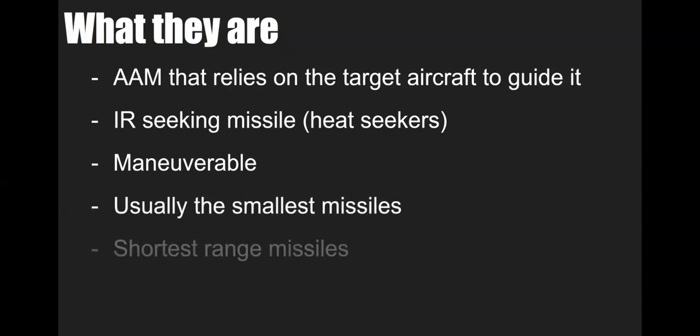They're the smallest missiles because they are also the shortest-range missiles — heat doesn't last for millions of miles when it comes to an aircraft, so you kind of need to be right behind it.